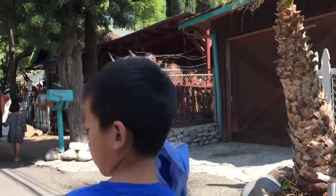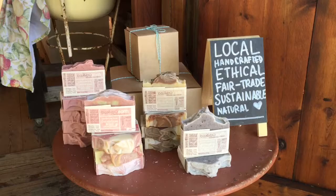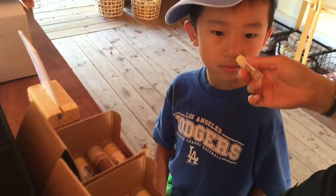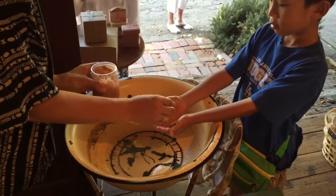Now we're going shopping. We are at Bamboo Earths. Their skin care products are made with sustainable, ethical, and local ingredients. I am getting my hands washed.